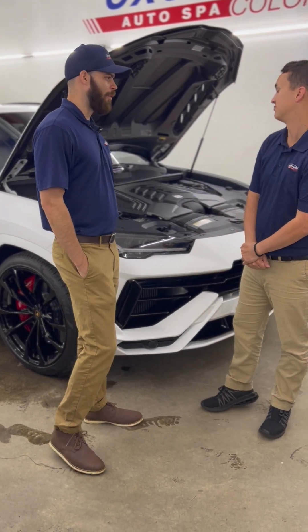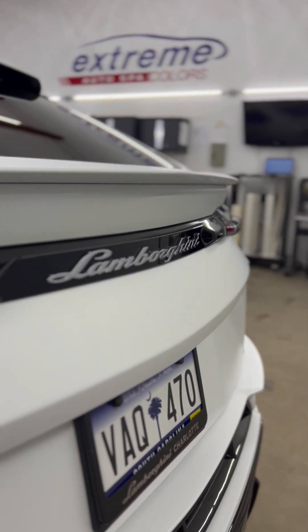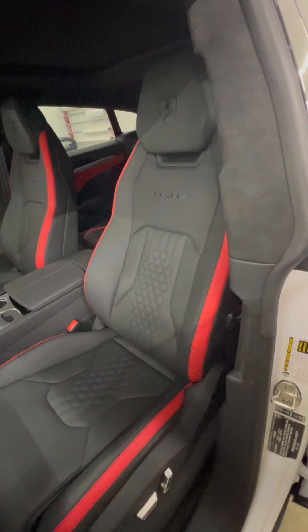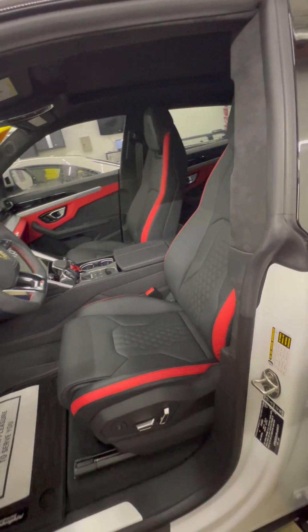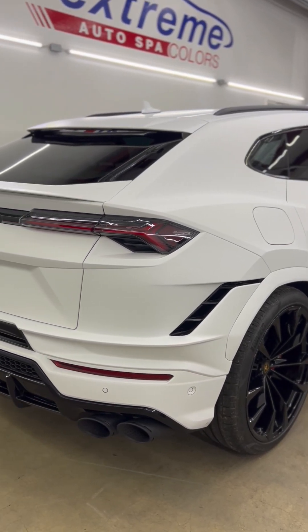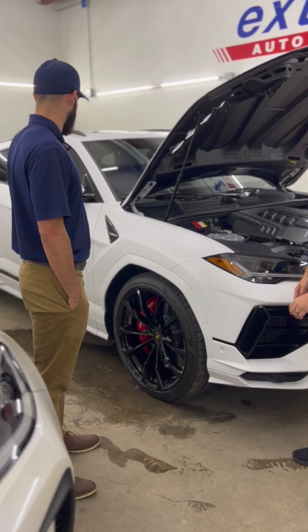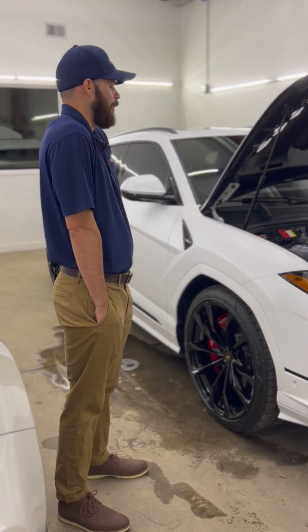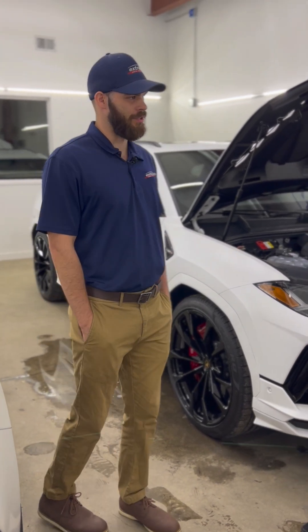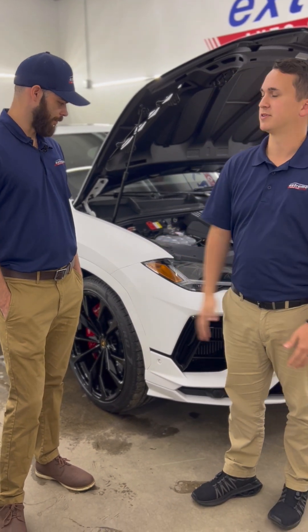Now we're in the PPF shop, and this is a pretty cool vehicle — factory matte white. So this one you definitely have to wrap the whole car. If you get any kind of scratches or chips, there's nothing you can do about it. He's here right now getting a full stealth wrap, and they tinted the windows yesterday. This is one you can't not wrap, just because of the paint — the whole car is pretty much susceptible to anything. I'd be scared to pull this out just outside. And this is one of the guys who's probably brought us ten cars in the last couple of years.